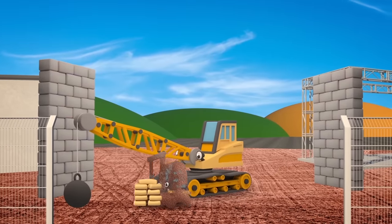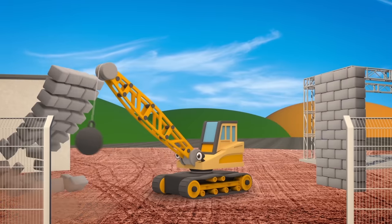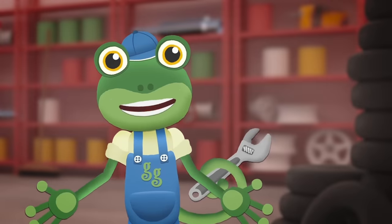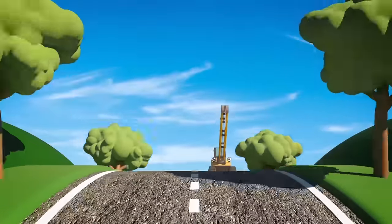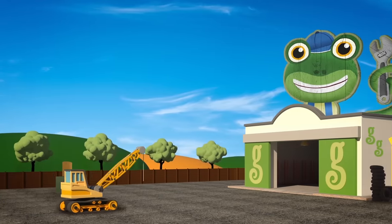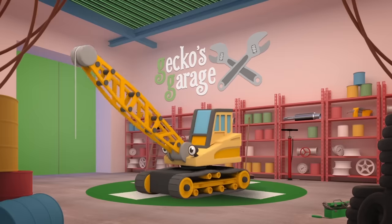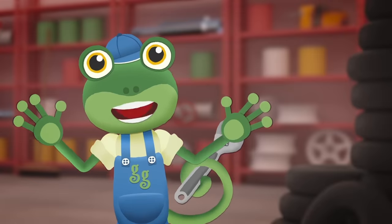Ryan the wrecking ball crane is working on the construction site today! His job is to smash down old buildings using his big heavy wrecking ball! Go Go Ryan! Oh no! That wasn't supposed to happen - your wrecking ball is lost in the river! Poor Ryan! You can't do your job without your wrecking ball! Come over to Gecko's garage right away! Garage doors open at speed! It's time to help a vehicle in need! Drive onto the platform and let's take a good look at you! It looks as if the wrecking ball wasn't attached properly - I'll get the Mechanicals to find you a new one to try out! Go Go Mechanicals!